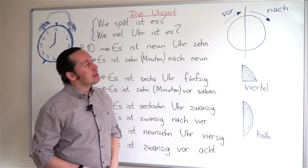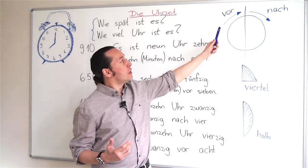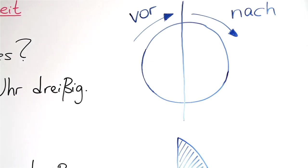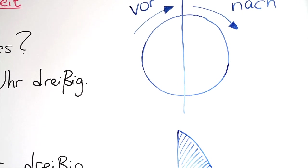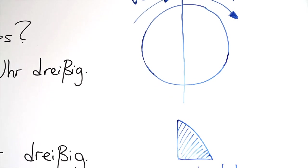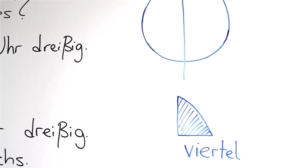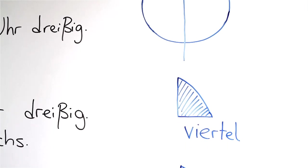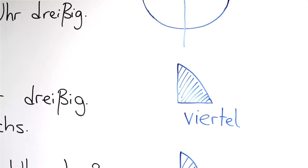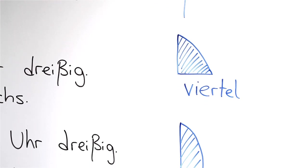Now let's look at a clock diagram. For minutes before the hour, I'll say vor, and for minutes past the hour, I'll say nach. For quarters, I'll say viertel, which stands for 'quarter.' And for half times, I'll say halb.